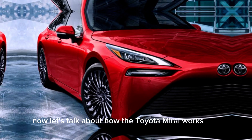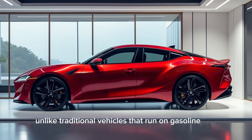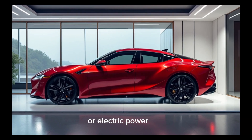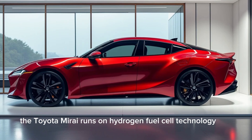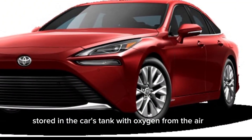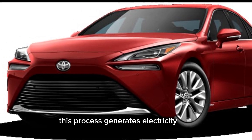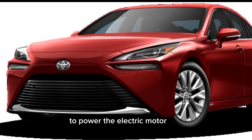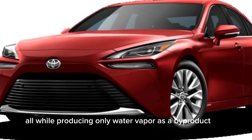Let's talk about how the Toyota Mirai works. Unlike traditional vehicles that run on gasoline or electric power, the Toyota Mirai runs on hydrogen fuel cell technology. The vehicle uses a fuel cell stack, which combines hydrogen gas stored in the car's tank with oxygen from the air. This process generates electricity to power the electric motor, all while producing only water vapor as a byproduct.